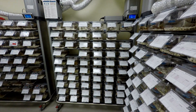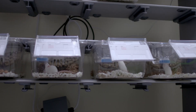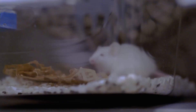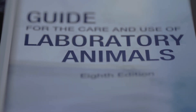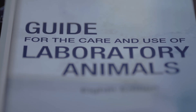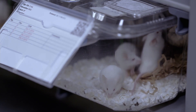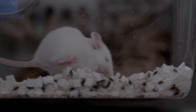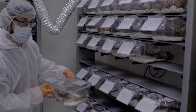The KAUST Animal Resources Core Lab supports biomedical research by applying some of the highest internationally recognized standards of animal welfare. These are described in the Guide for the Care and Use of Laboratory Animals. Our lab operates as a specific pathogen-free facility featuring a quarantine room and animal holding rooms with individually ventilated cages.